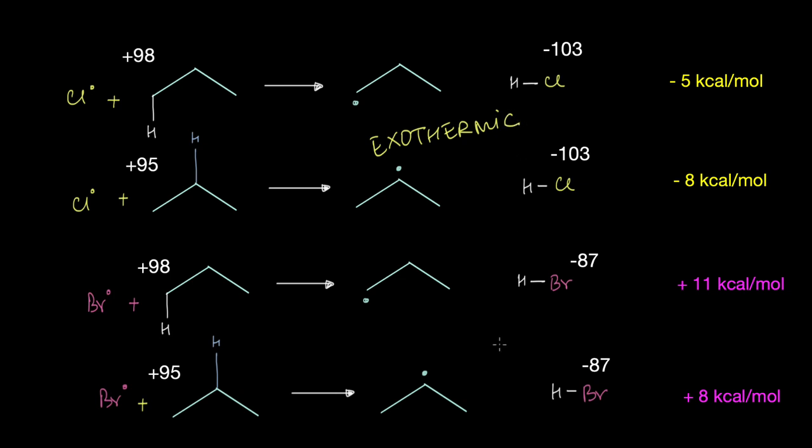On the other hand in bromination, while 98 kilocalories is required to break the C-H bond, only 87 kilocalories is released by the formation of an HBr bond. So both the first degree and second degree radical formation reactions are endothermic. While formation of carbon radicals via chlorination is exothermic, in bromination it's endothermic — and as we'll see, this accounts for the high selectivity of bromination compared to chlorination.